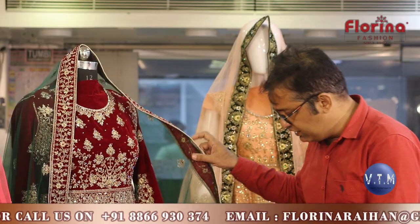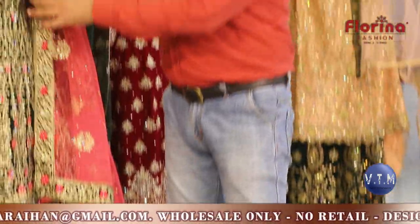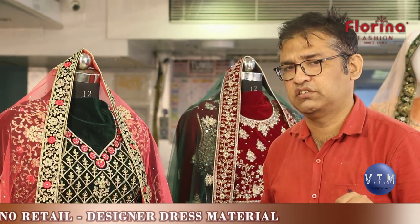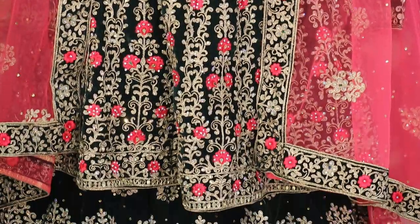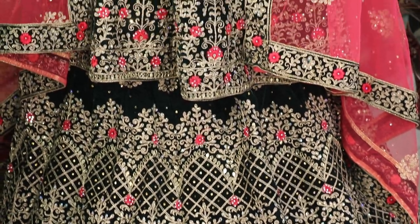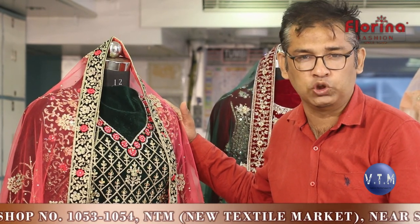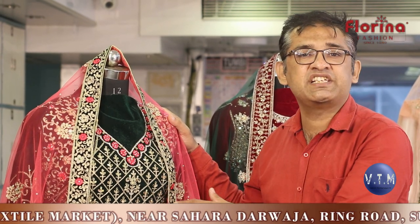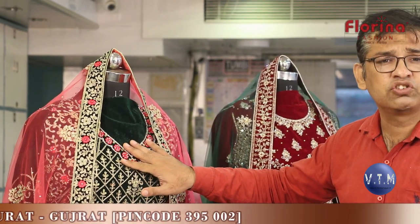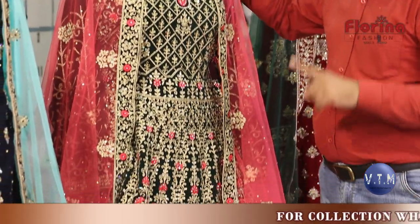Coming back to the collection — long sleeves, full dupatta, contrast matching, 4-color set. One more piece — again in velvet, but this has something very unique. As I said, royal wedding dresses — the collection showcased here is completely royal. I have seen similar dresses in Mumbai, Jaipur, and Jodhpur, but the quality and shine is different. These guys have an upper hand in embroidery and stonework — their quality is supreme, far better than others.